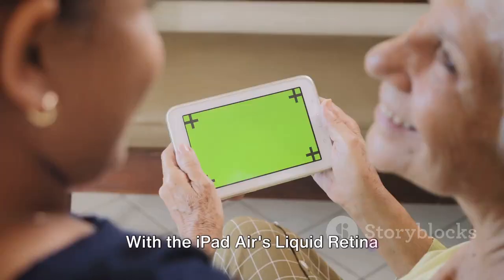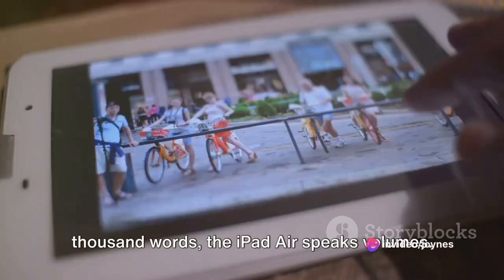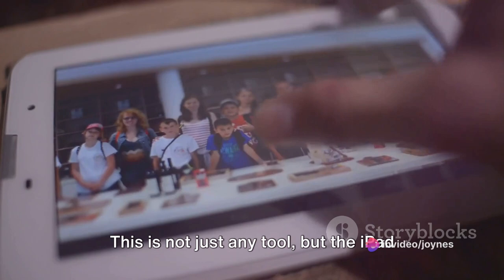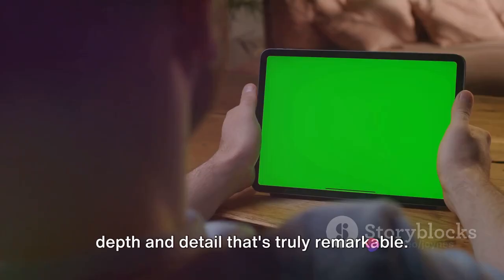With the iPad Air's Liquid Retina display, every pixel tells a captivating tale. In a world where a picture is worth a thousand words, the iPad Air speaks volumes. Imagine having in your hands a tool that, with a simple click, can capture high-resolution photos and videos, preserving those priceless moments with clarity and brilliance. This is not just any tool, but the iPad Air equipped with 12-megapixel cameras. These cameras go beyond just capturing images, bringing those images to life with a depth and detail that's truly remarkable.